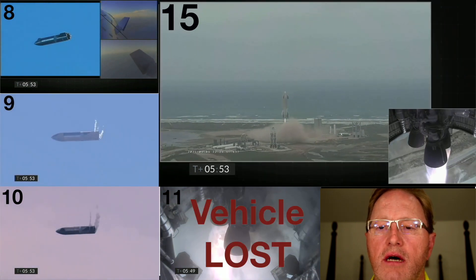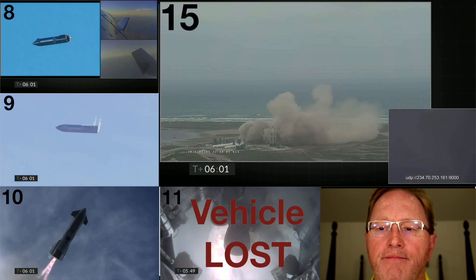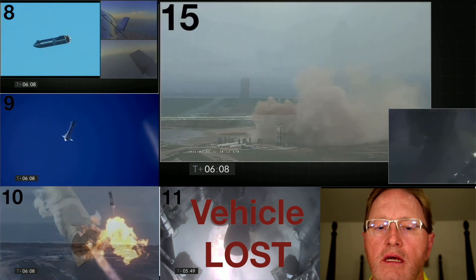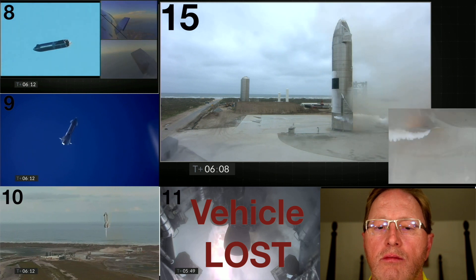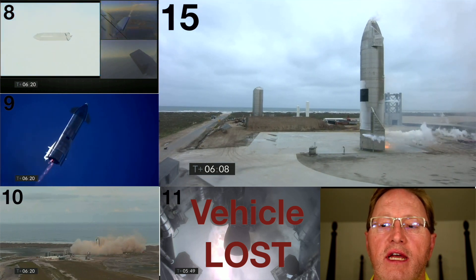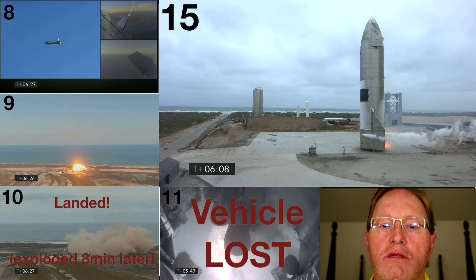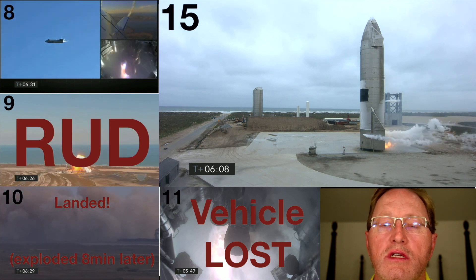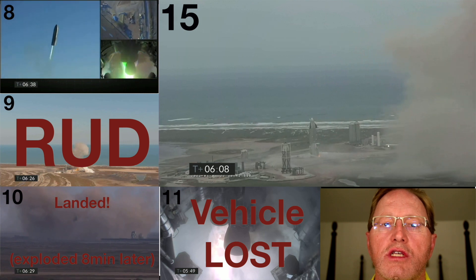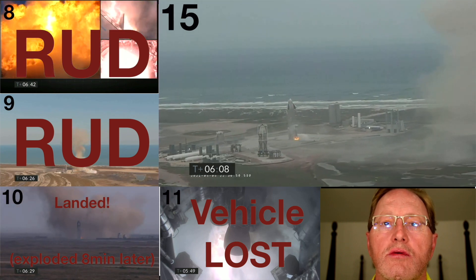Number 11 lit up its engines and right then it exploded. Serial number 15 comes down and has a good landing, and as the dust clears it is still standing. Serial number 10 lit three engines, shut off one, then a second, and came down under one-engine power — it landed but unfortunately about eight minutes later it did explode. Serial number 9 was only able to light one engine, made a very hard angular hit, and had a rapid unscheduled disassembly. Serial number 8 lit two engines but a green flame appeared, meaning the engine was being consumed, and it also had a rapid unscheduled disassembly.